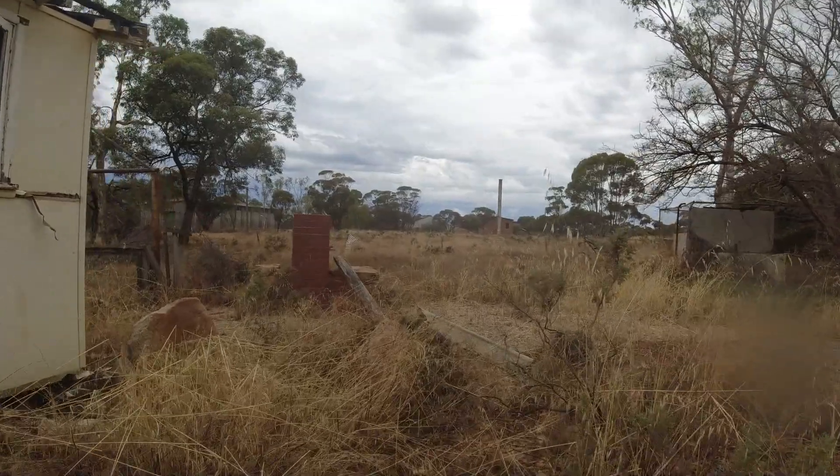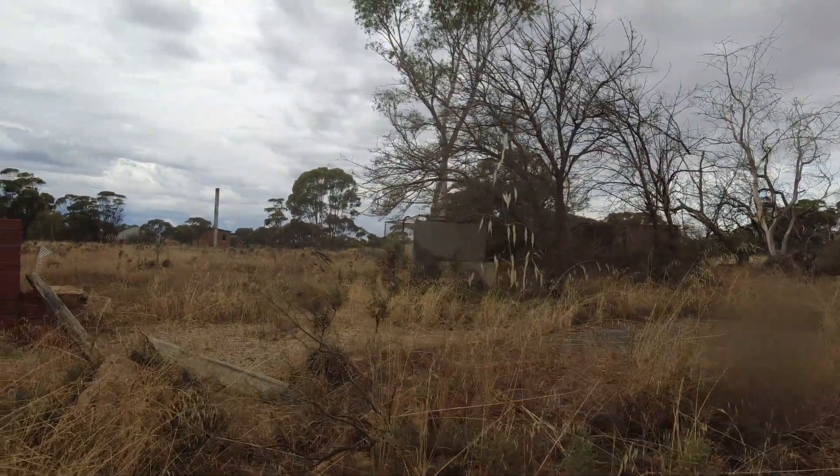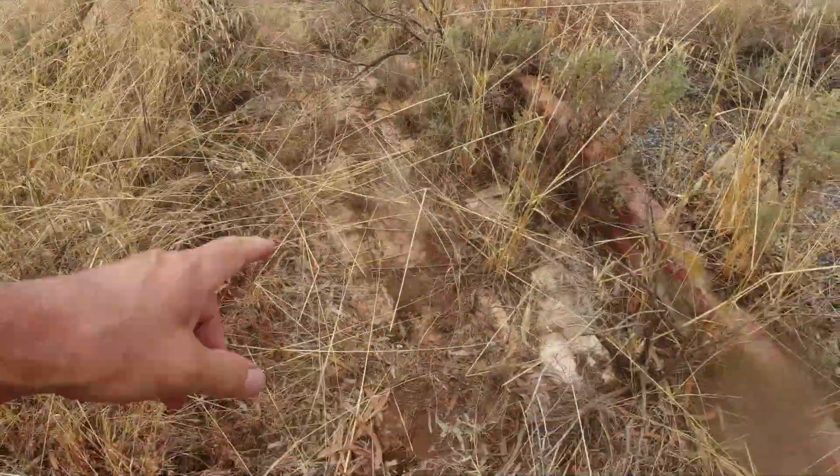This guy was quite ornate with his garden. Looks like he's made these bricks on the ground as well, and he's got creeks running over there.